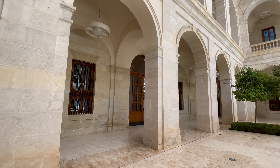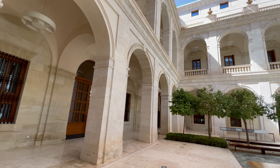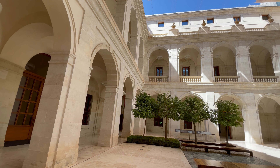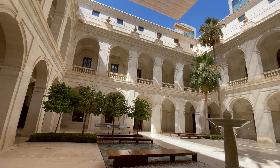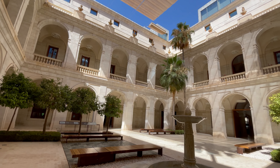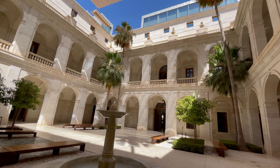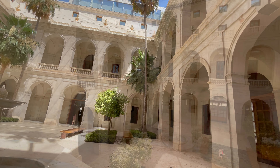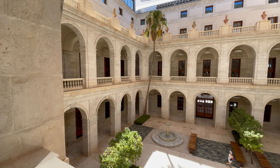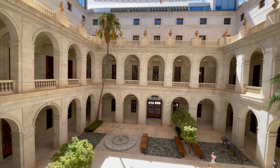The Museum of Malaga is a cultural institution that houses a diverse and extensive collection of art and historical artifacts. The museum is situated in the historic district of the city, occupying the Palacio de la Ajuana, a neoclassical building built in 1791 to resemble an Italian palace. Prior to becoming a museum, the building was used as a customs house. The building alone is simply stunning and a prominent cultural landmark in Malaga.